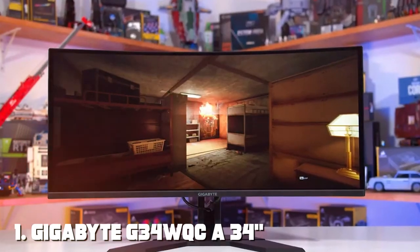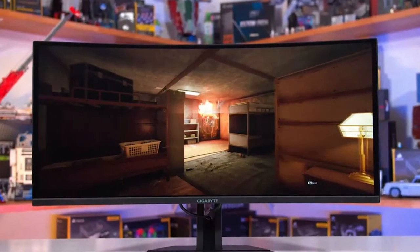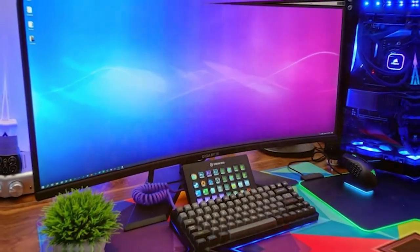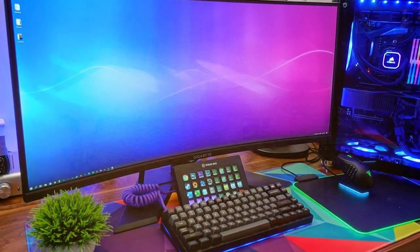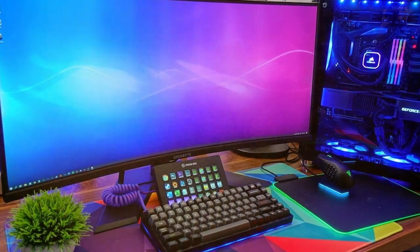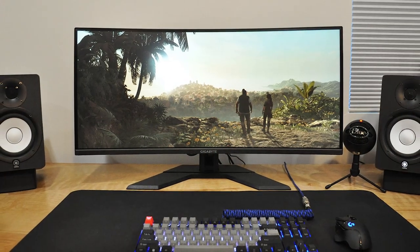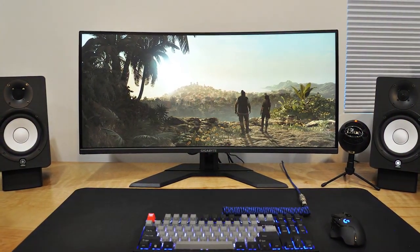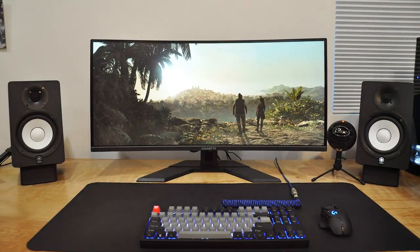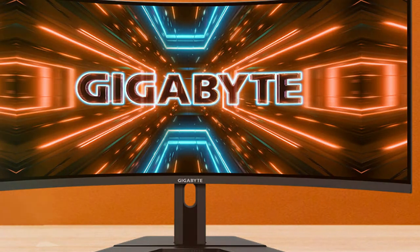At the first position of our list, we have the GIGABYTE G34WQCA 34-inch Ultrawide Curved Monitor. The GIGABYTE G34WQCA is a masterpiece in the world of gaming and productivity monitors. This 34-inch ultrawide curved monitor is designed to immerse you in a visual experience like no other. With its 1500R curvature, the G34WQCA wraps around your field of vision, providing a truly immersive gaming experience.